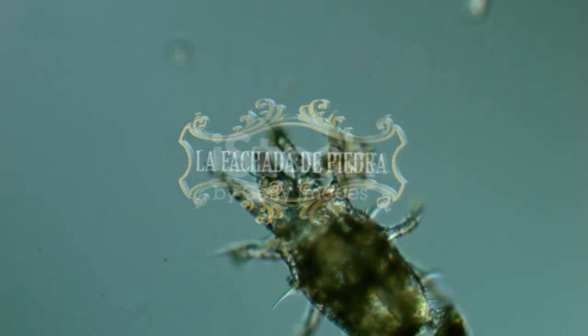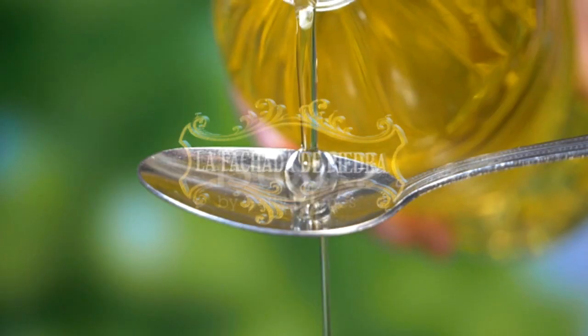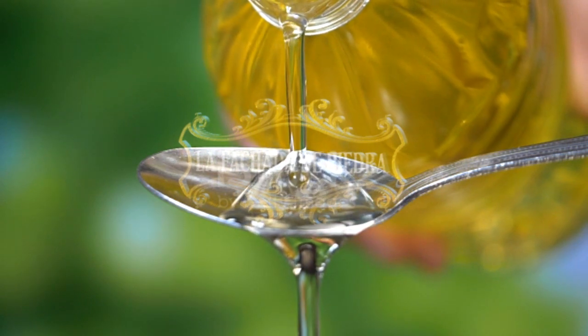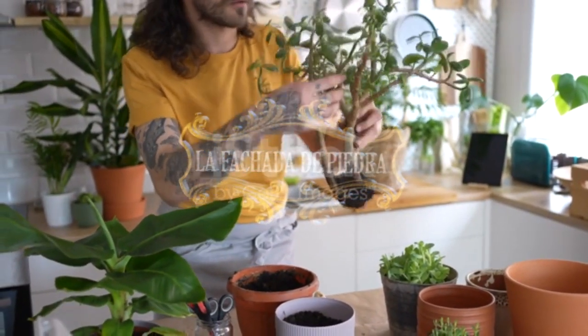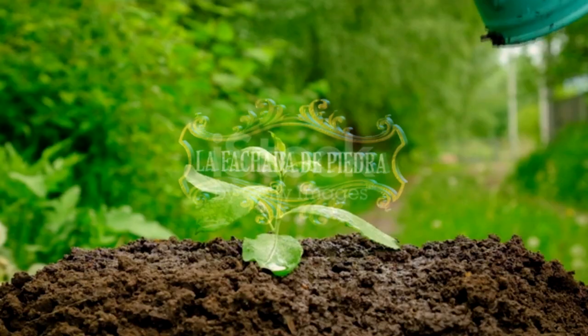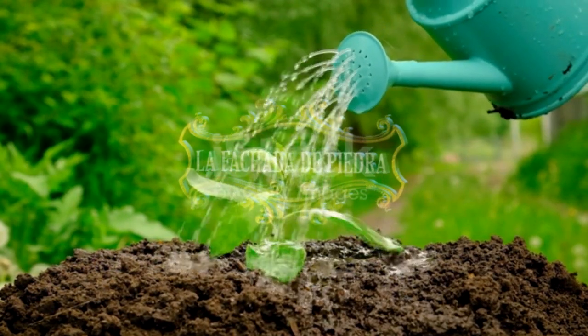También afecta a los ácaros, con lo cual es ideal para combatir plagas como la araña roja. Si lo empleamos combinándolo con aceite de neem u otros fitosanitarios, conseguiremos un efecto aún mayor. Por último, destacar que no es sistémico, es decir, no entra en la planta y, además, se biodegrada muy rápidamente. Estas características hacen que no sea necesario un plazo de seguridad o un lavado antes de la cosecha.